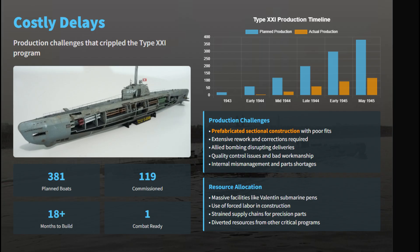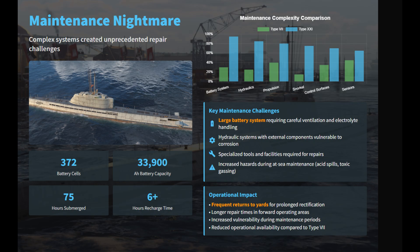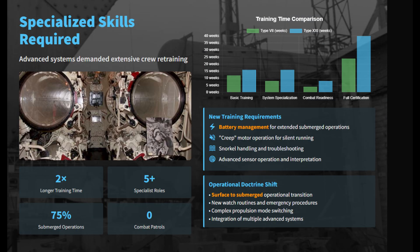Planned for a six-month build, many Type 21 submarines took 18 months or more. The boat's reliance on huge batteries and complex hydraulics made maintenance and repair difficult, demanding specialized workshops and prolonging turnaround times. Furthermore, the new systems required intensive crew retraining for submerged operations and battery management.